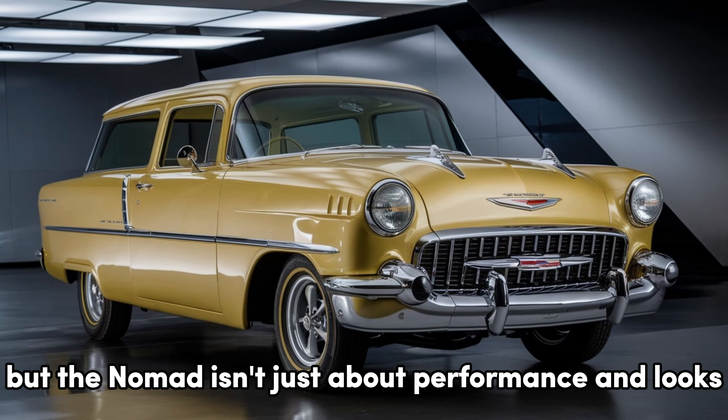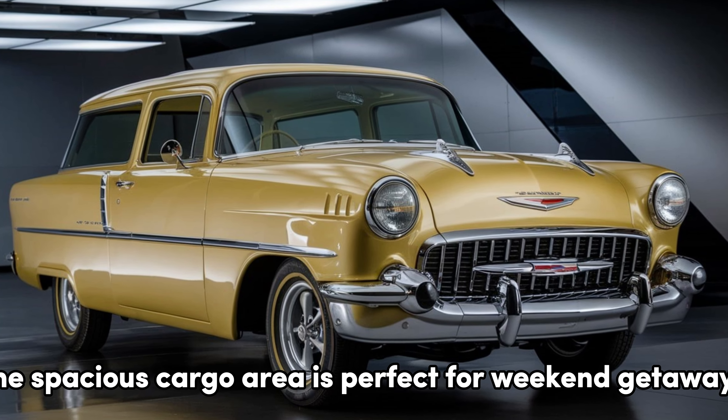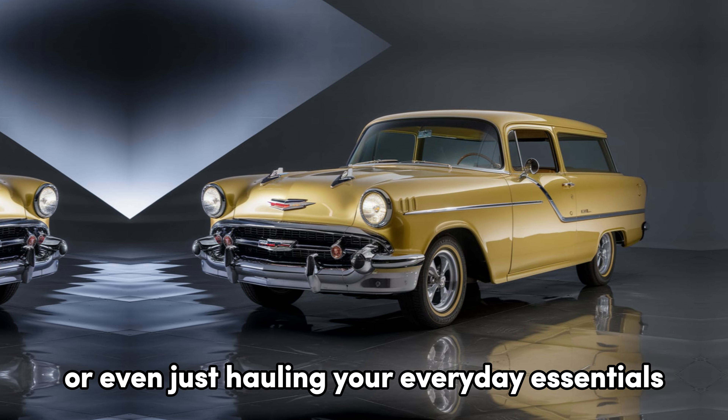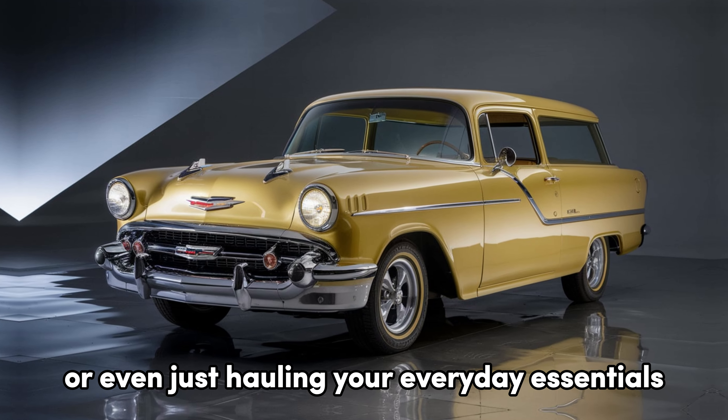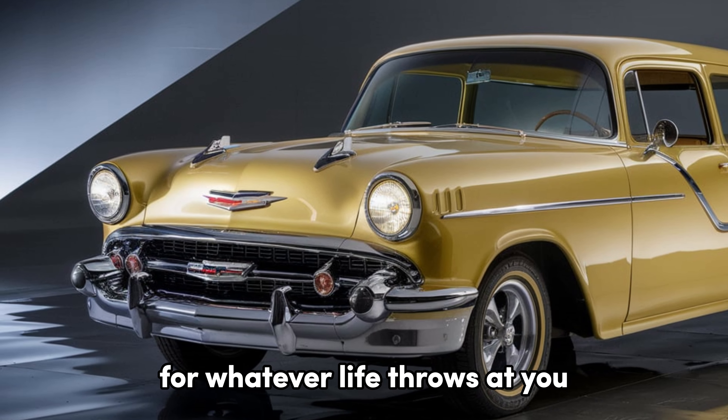But the Nomad isn't just about performance and looks — it's incredibly practical too. The spacious cargo area is perfect for weekend getaways or even just hauling your everyday essentials. With fold-flat rear seats, the Nomad offers plenty of room for whatever life throws at you.